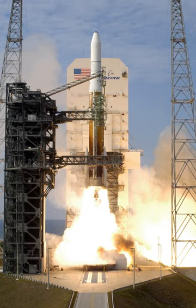Cape Canaveral Air Force Station Space Launch Complex 37, SLC-37, previously Launch Complex 37, LC-37, is a launch complex on Cape Canaveral, Florida. Construction began in 1959 and the site was accepted by NASA to support the Saturn I program in 1963.